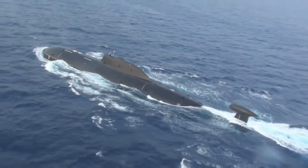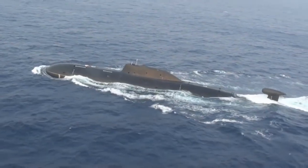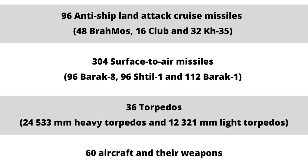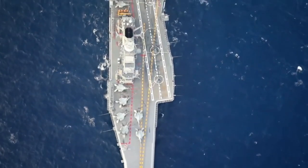Nuclear-powered attack submarines also move with carrier battle groups. In total, the carrier battle group can carry 96 anti-ship land-attack cruise missiles, including 48 BrahMos, 16 Club anti-ship missiles, and 32 Kh-35 surface attack missiles.